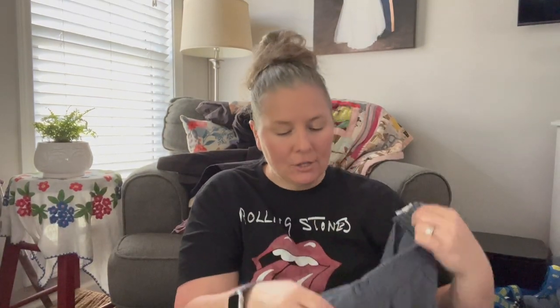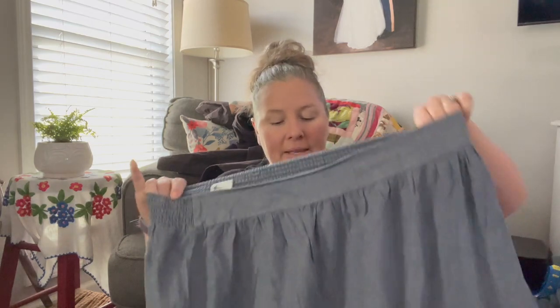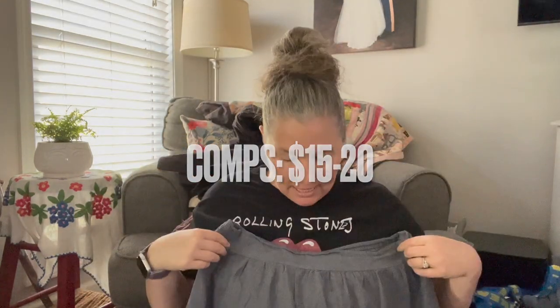This is American Eagle Outfitters, size extra large, with an older tag — looks like from around 2011. It's a chambray skirt with fun red, white, and blue embroidery on the front, an elastic pull-on waist, and embroidery around the whole base on the back and front. This would be a cute Fourth of July skirt. Who cares if something is a few years old if it's still a cute piece?